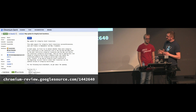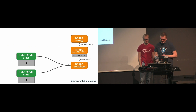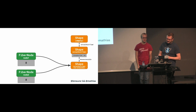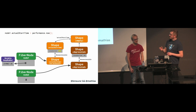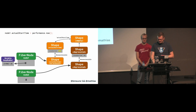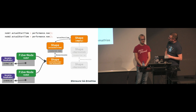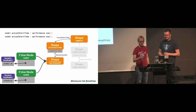We have fixed this since then — the problem with preventExtensions is gone. With the fix, V8 does the right thing: we again have the two fiber node instances pointing to the non-extensible shape, and actualStartTime is SMI. Upon the first assignment to actualStartTime on node 1, a new transition chain is created, and the previous chain is marked as deprecated. V8 can now properly replay the non-extensible transition on the new chain. After assigning to node 2's actualStartTime, the second fiber node also migrates to the new shape, and the deprecated part of the transition tree can be cleaned up by the garbage collector.